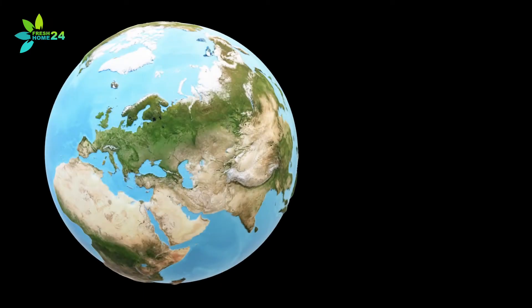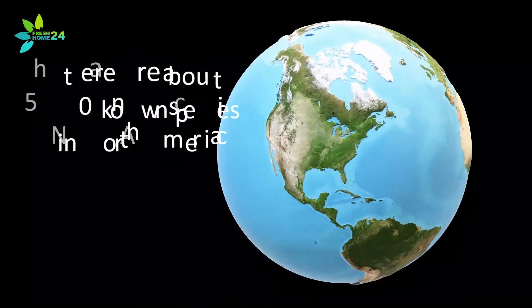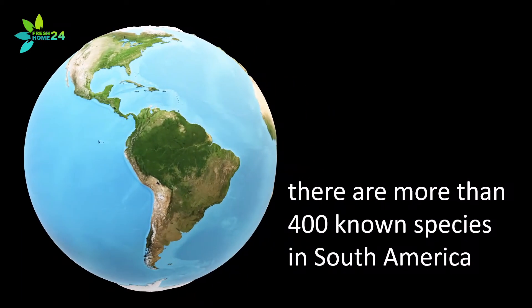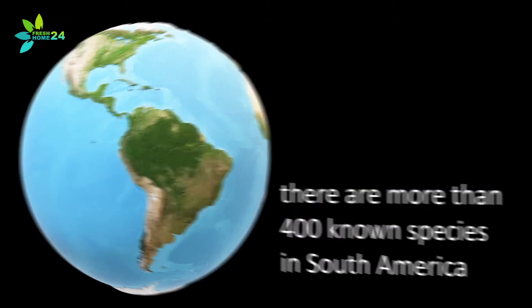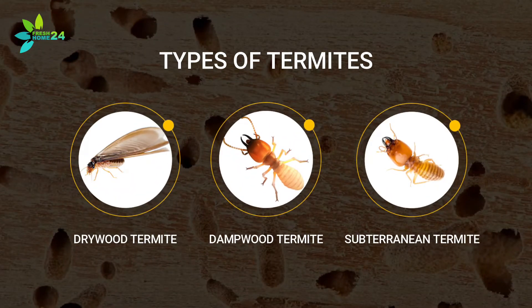There are only about 10 species of termites known in Europe and about 50 known species in North America, but in South America there are more than 400 known species. There are three types of termites: dry wood, damp wood, and subterranean.